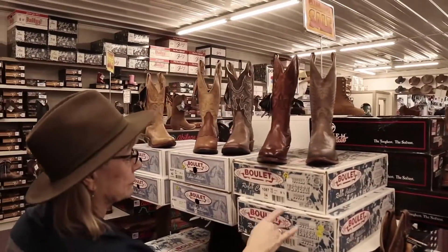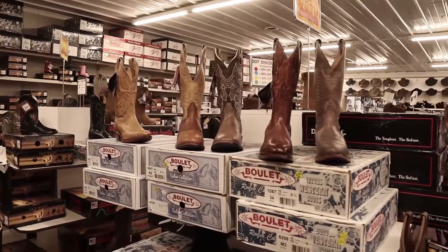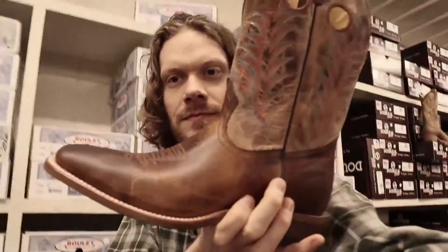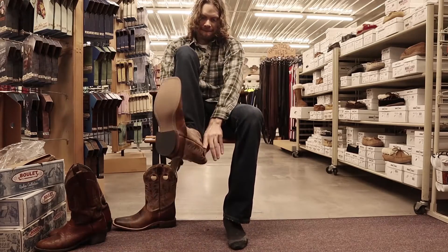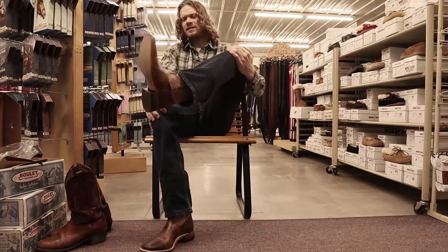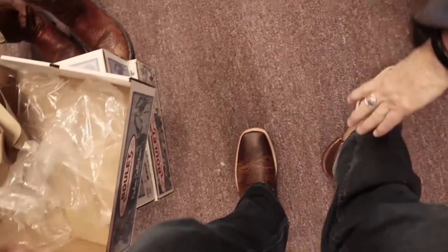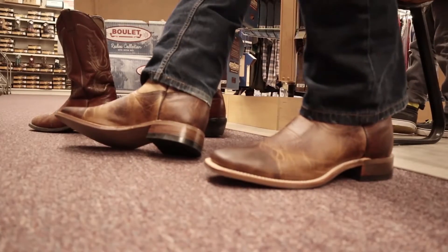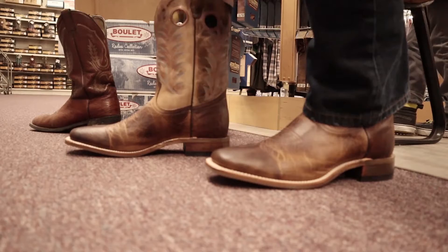I decided to try one more boot, this time going with the roper style. Next up, got to try these ropers right here. Let's do it. Nice — just can't go wrong with these Boulets. These ropers went on amazingly and they looked great too. I love the short heel and the double stitching, but I had to try the ostrich again.